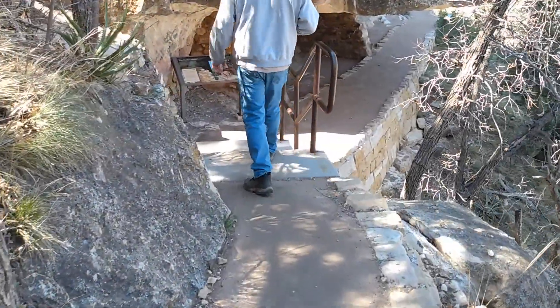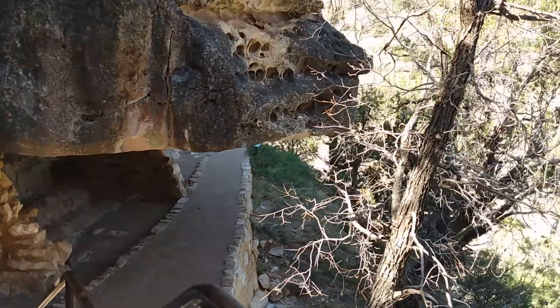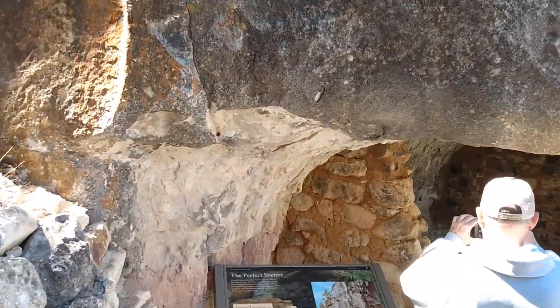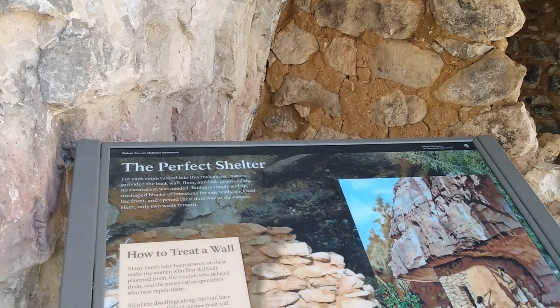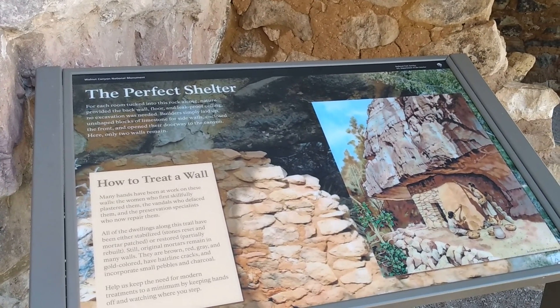By the 1100s, the Sinagua were living in alcoves below the canyon rim, where the women constructed unique cliff dwellings still visible throughout the canyon. Using limestone rocks cemented with golden colored clay, the women formed walls around the eroded limestone caves and reinforced their doorways with wooden beams.